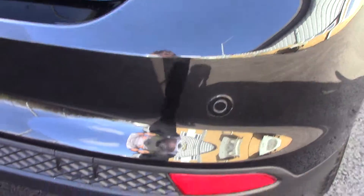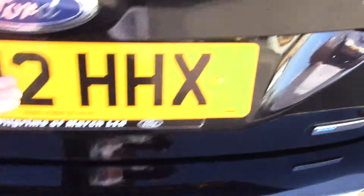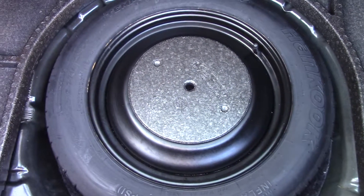It also has rear parking sensors in the bumper there. And if we lift up the tailgate, we can see inside the boot space. And if we lift up the carpet, you've got your spare wheel just there.